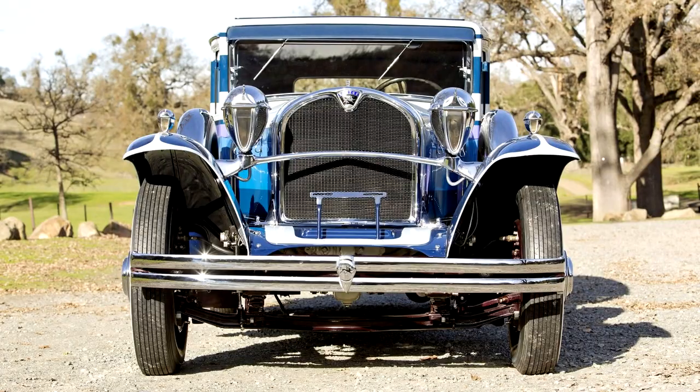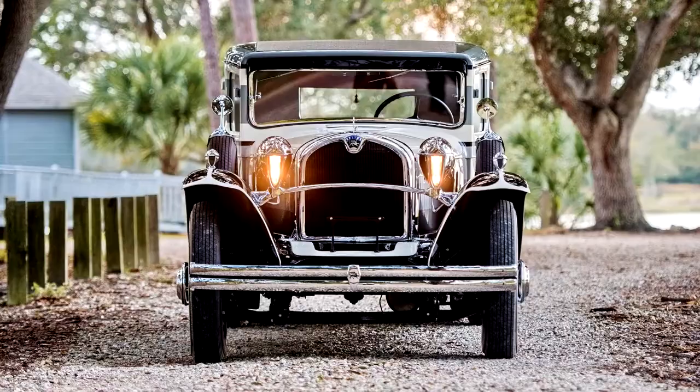Ruxton Model C Sedan, 1930. In production for less than a year, the short-lived Ruxton was one of the most groundbreaking automobiles of its era, as the very first American car to be designed with front-wheel drive.